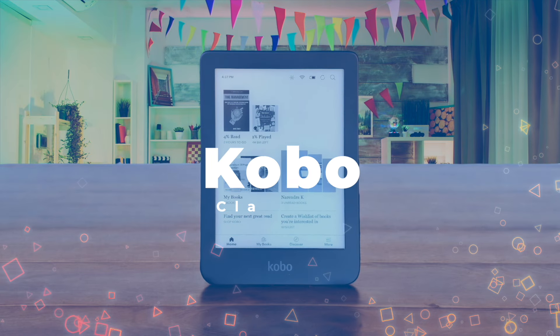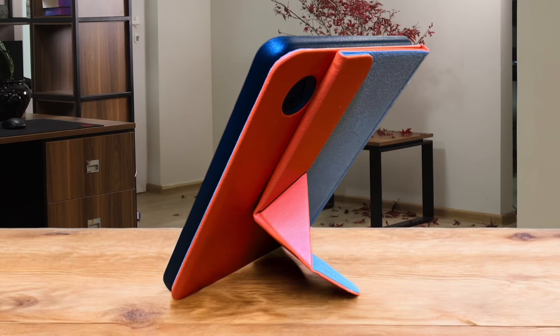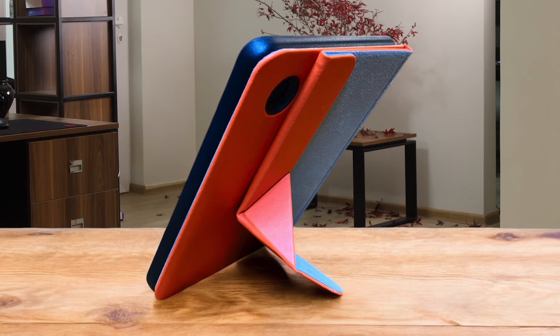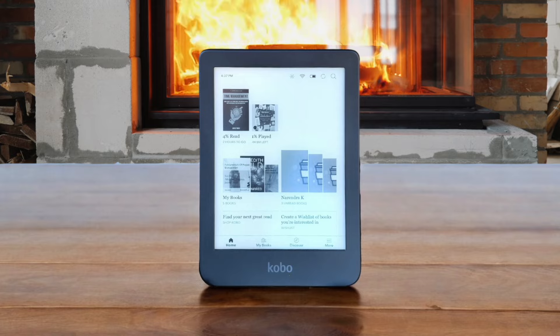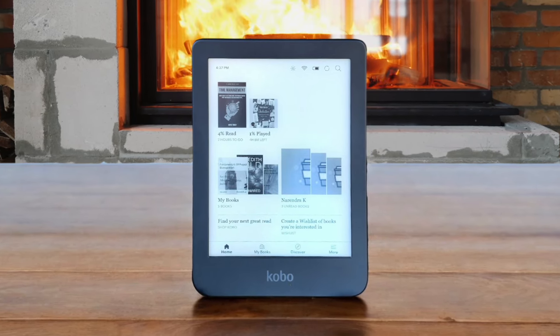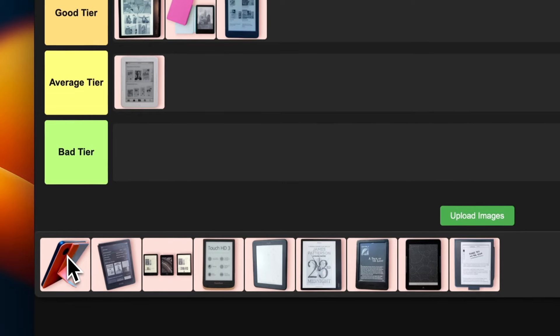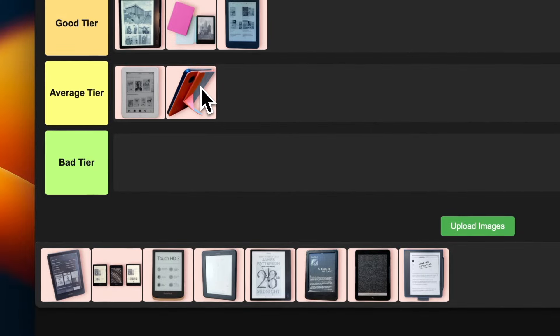Number 12: Kobo Clara 2E. Let's talk about this eco-friendly e-reader. I love that it's made from recycled plastics — Mother Earth approves. The high-res screen is easy on your eyes and it's waterproof, which is always a plus. But this thing can be slow sometimes, like watching paint dry slow. The front light isn't great either, which is a bummer for nighttime reading. It's decent for basic e-reading but nothing to write home about. I'm putting this green machine in average tier.